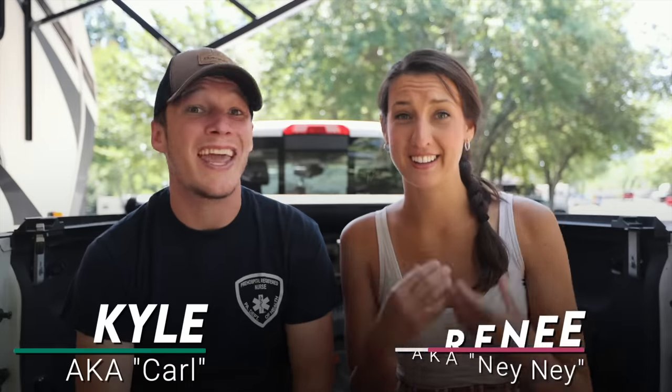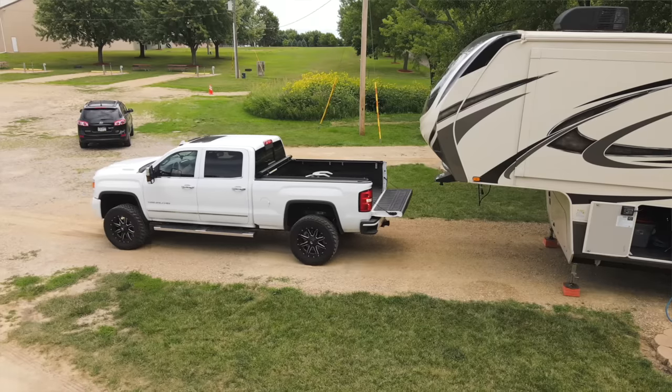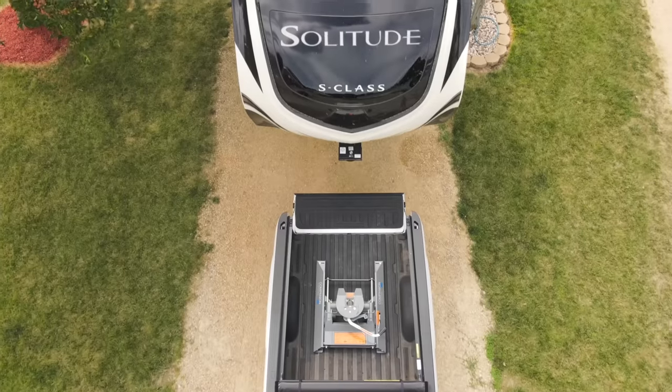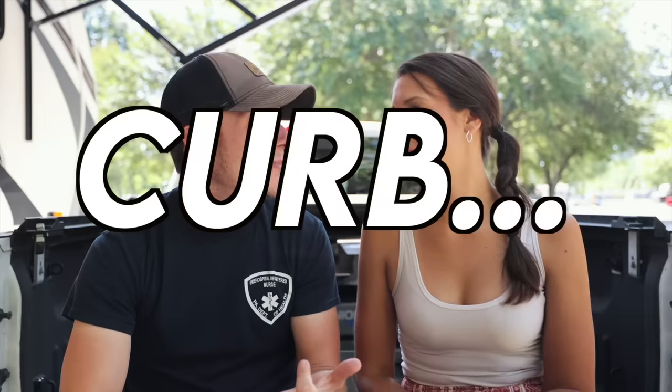Let's get into our story and introduce who we are. I'm Kyle, I'm Renee, and back in 2017 we started looking for an RV to live in while we pursued travel nursing. We had no idea about trucks and tow ratings — we were just like, here's a truck and it looks cool, let's go buy an RV. All the ratings such as gross vehicle weight rating, gross combined weight rating, curb weight, payload — that was all like foreign language to us.